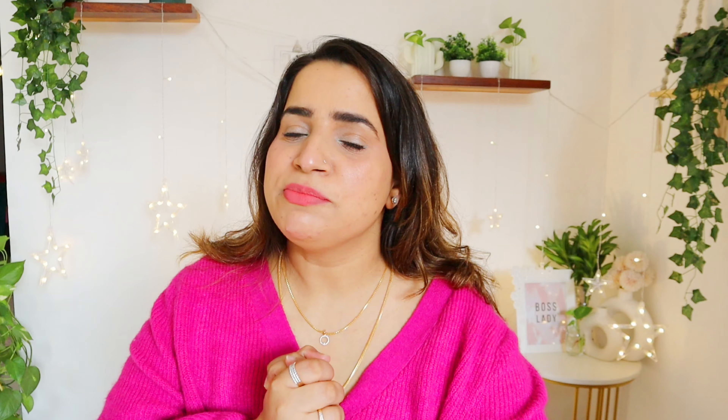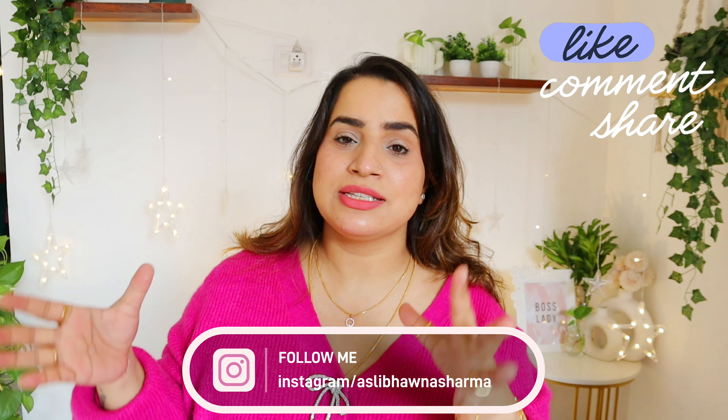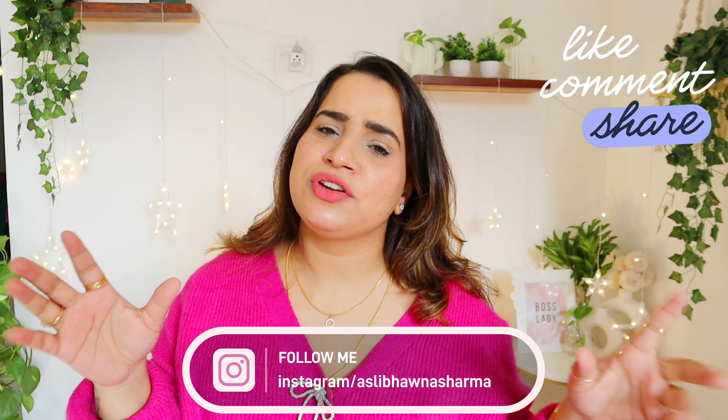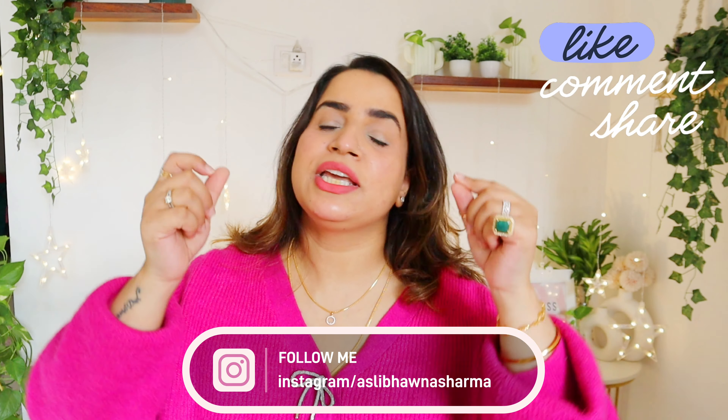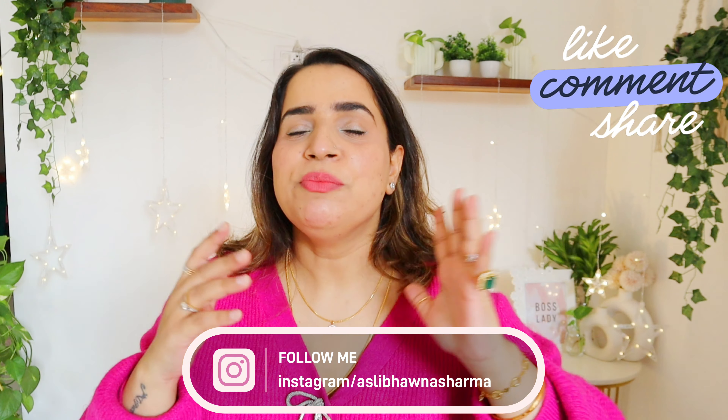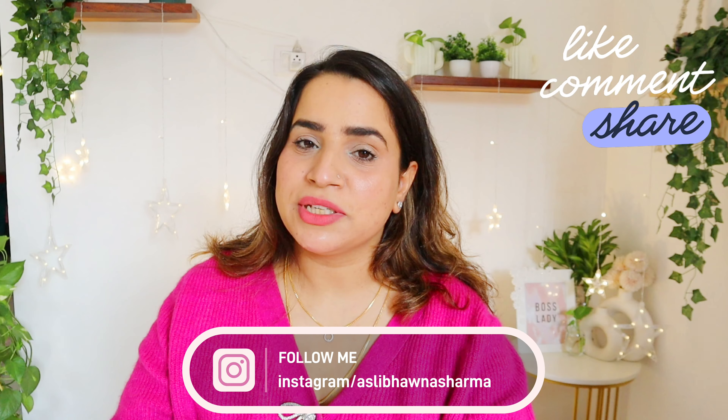That's it, guys — that's all about my personal experience. I hope you found this video a little bit helpful. If it helped, give it a thumbs up, subscribe to the channel, and follow me on Instagram. We'll see you in the next video — until next time, bye bye!